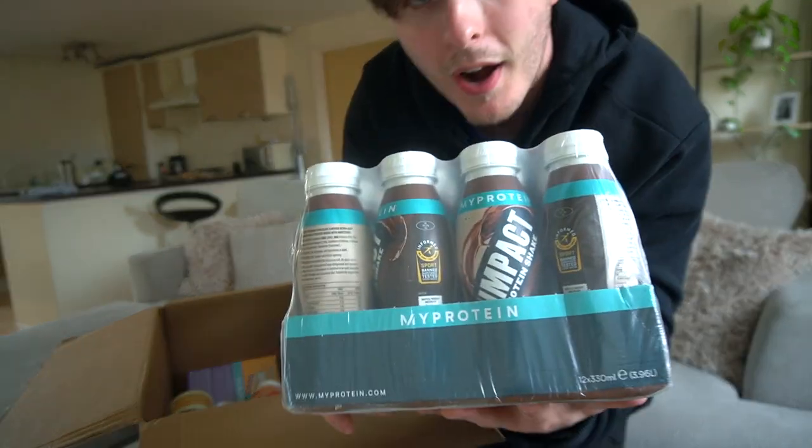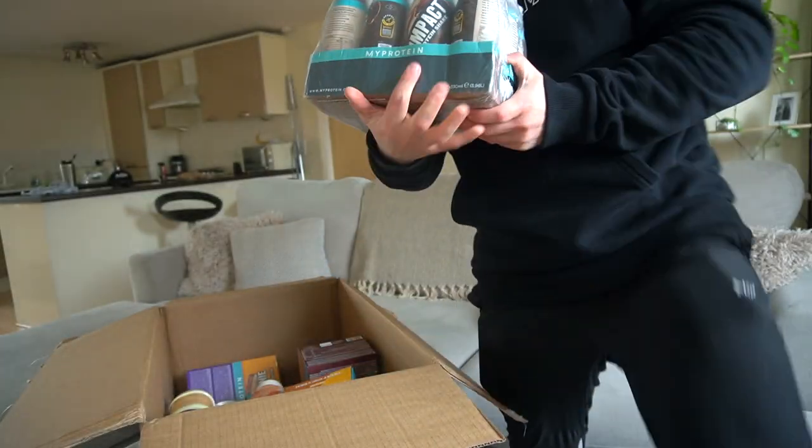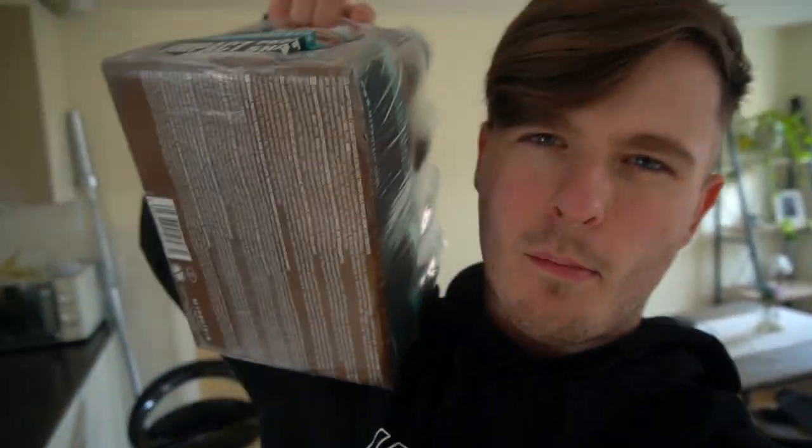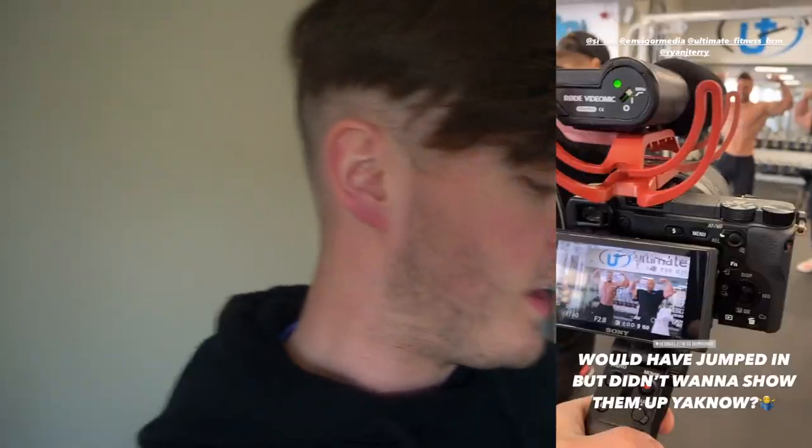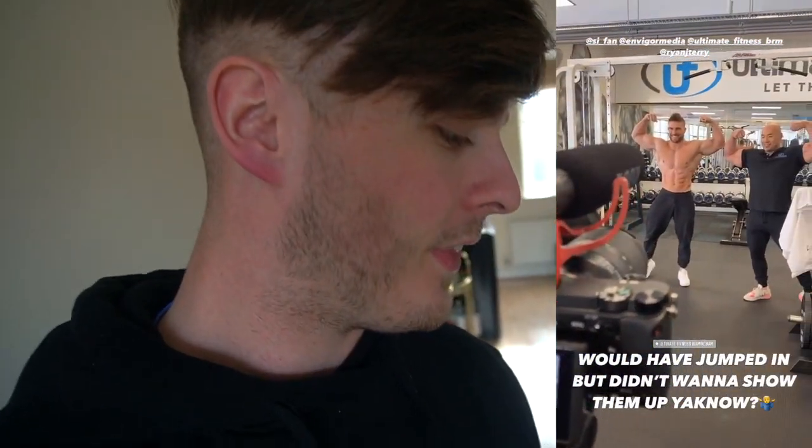Finally on the protein front, we have a brand new crate of the Impact Whey Protein Shakes. These are exactly what they say on the tin — it is a protein shake but it is ready to drink. If you've been subscribed for a while, you might have heard me say the term RTD, which stands for ready to drink. These are RTD drinks — that's what they get called when you're an athlete. They're just handy to take anywhere. I could have done with one today — I just got back from that thing with Cy and Ryan Terry and I really needed a protein drink with me.